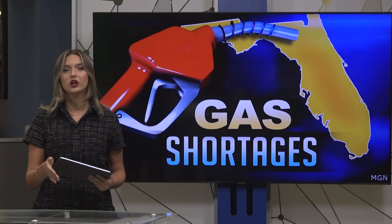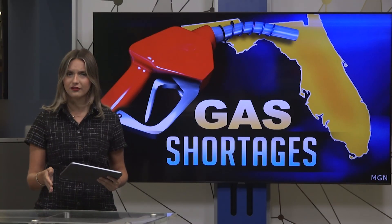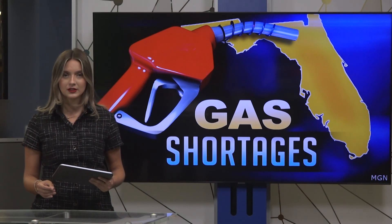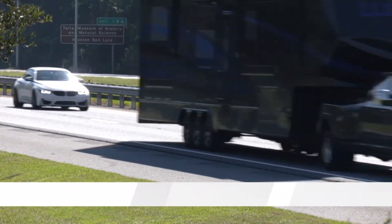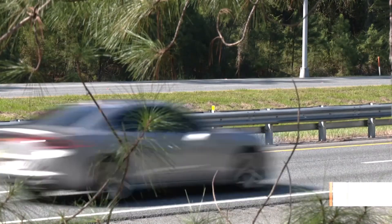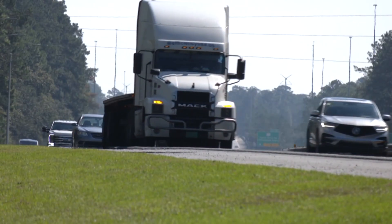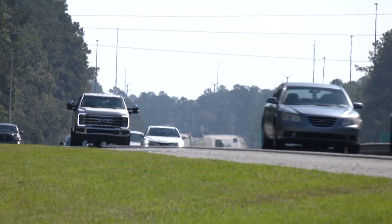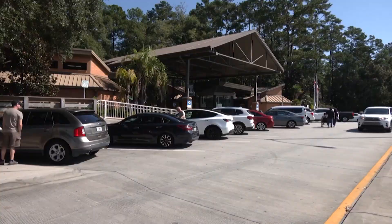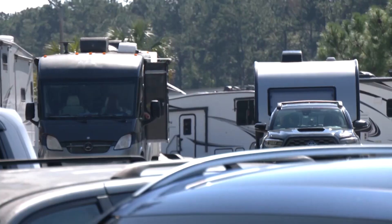As residents evacuate on congested highways, Florida officials say the state does not have a fuel shortage amid efforts to ensure supplies continue reaching gas stations. With Milton expected to make landfall on the Gulf Coast late Wednesday, officials are advising people to anticipate lines at gas stations and slow speeds on highways. The demand for fuel has resulted in some stations running out quicker than normal. However, DOT Secretary Jared Perdue says there is plenty of fuel in the state and additional gas is en route to Florida.